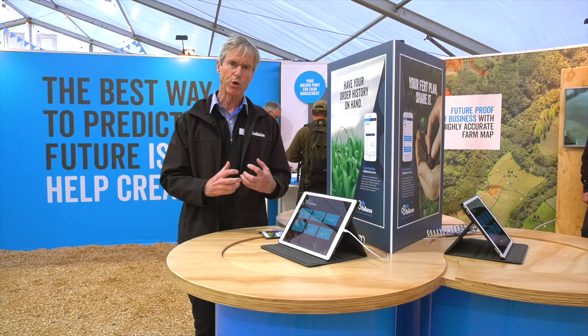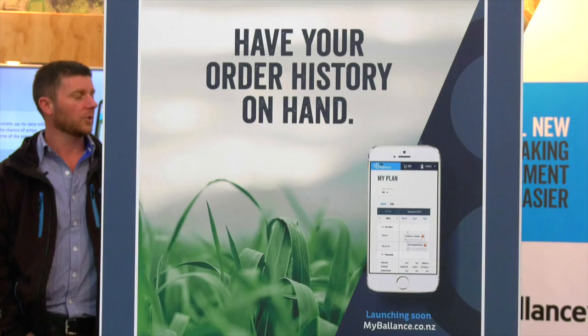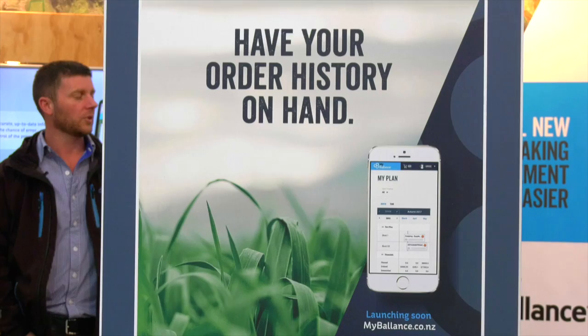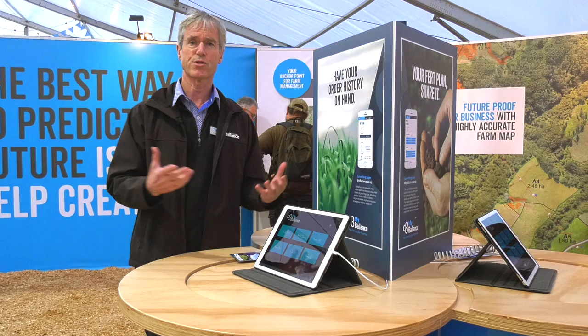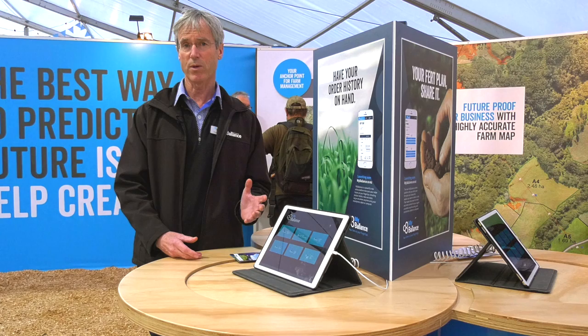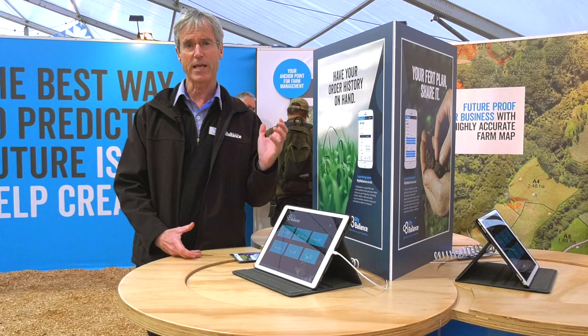Our biggest innovation this year is called My Balance. This is really about pulling all of your farm information together into one spot to make doing business easy. Whether that is your historical fertiliser records, your fertiliser plan, your off-take, your proof of placement, your farm environment plan, your mitigations, or your environment consents — it's all here. It's available on your computer, on a tablet, or indeed even on your smartphone. My Balance: really about making business easy to do. A very exciting innovation being released to all farmers at the end of this calendar year.